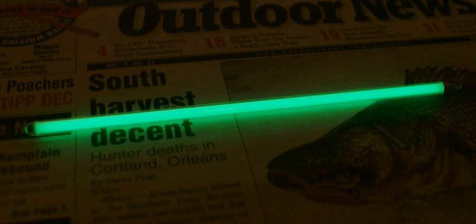Tritium radioluminescence is the use of gaseous tritium, a radioactive isotope of hydrogen, to create visible light. Tritium emits electrons through beta decay and, when they interact with a phosphor material, light is emitted through the process of phosphorescence.